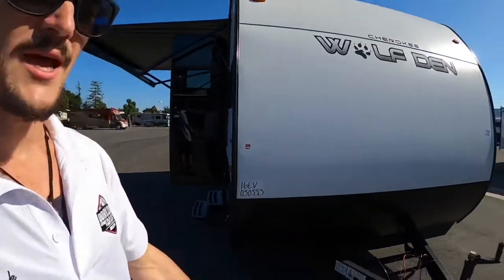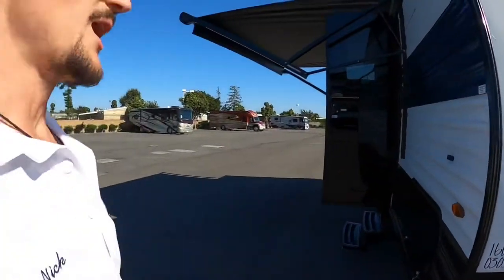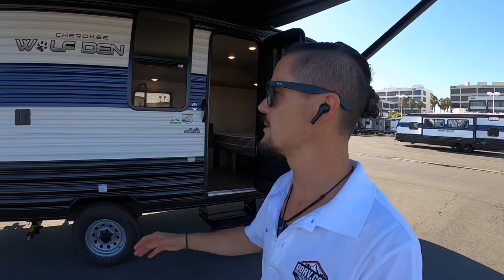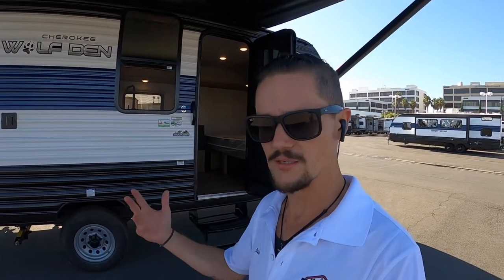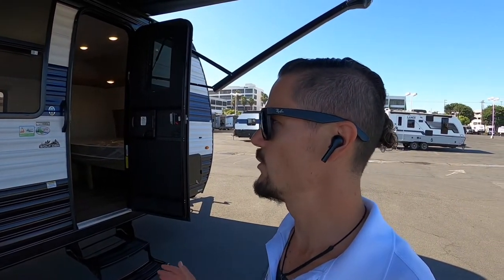Where the battery would normally go, they give you a 12-volt battery. It does not include solar, but they will be coming up with a very inexpensive solar package — with inverter, solar, etc. — so people can at least have their lights running while out and about. I'll go over some basics to tell you what it has and, more importantly, what it doesn't have compared to the other Wolf Pups.